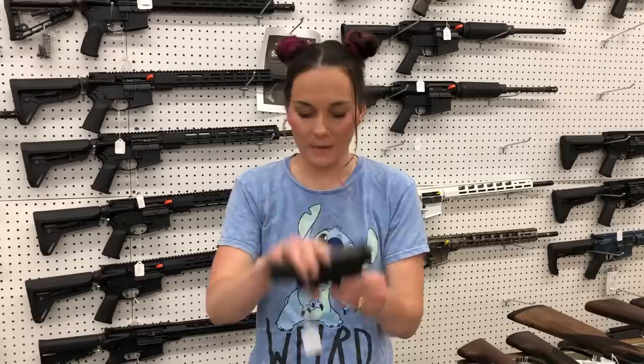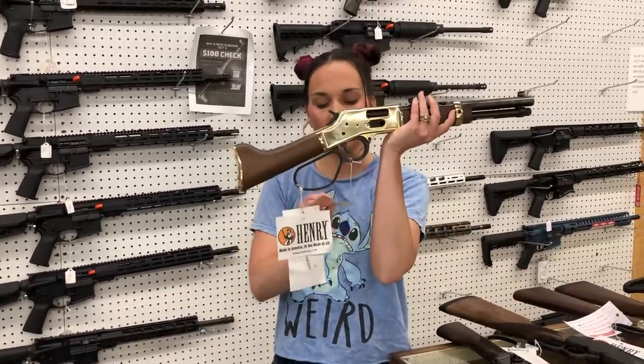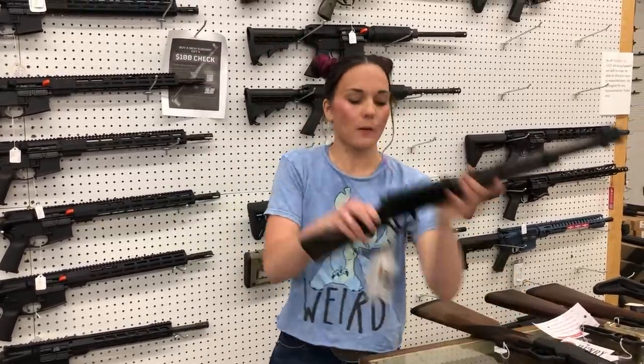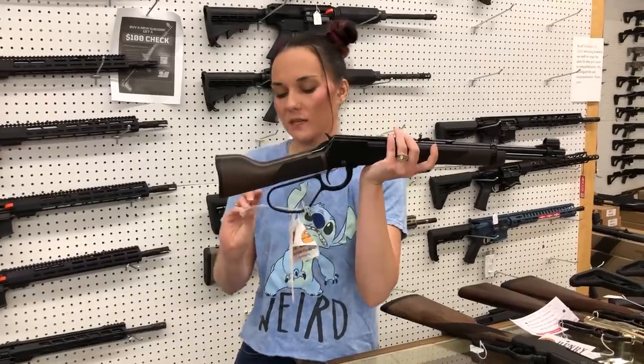Glock 28 — little 380 double stacks have made it back in. Henry Mayor's Leg — I've got 45 Long Colt here in the golden, she's going to be $900. We also have the Large Loop Blued 22 Magnum — she is going to be $435.